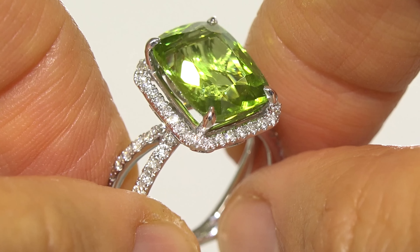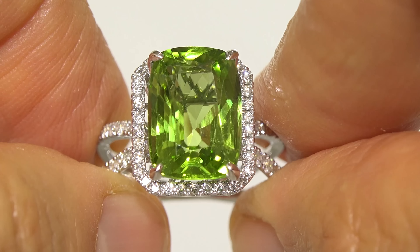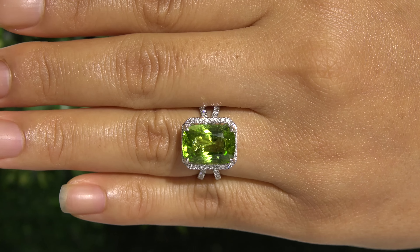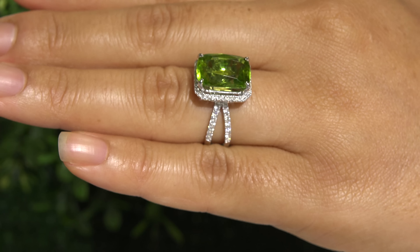As you can imagine, our consignor originally paid a high-end retail price for this one-of-a-kind custom-made ring and is hopeful to recover as much of their original investment as possible.